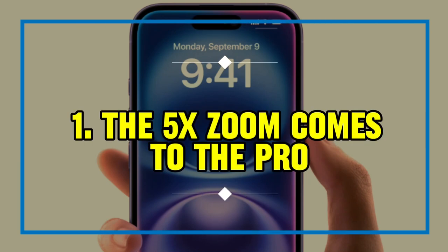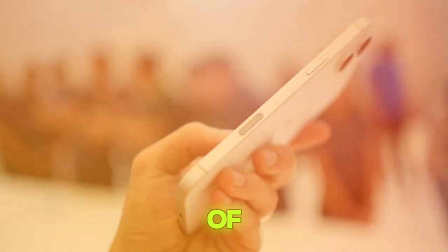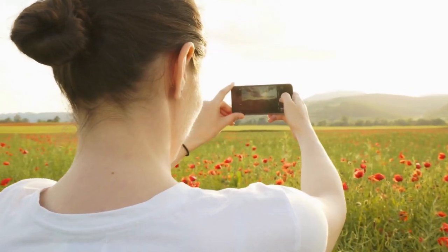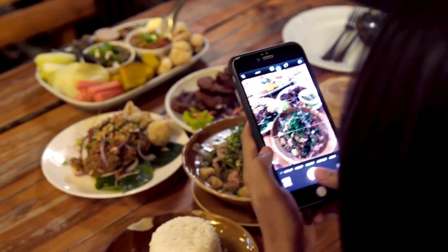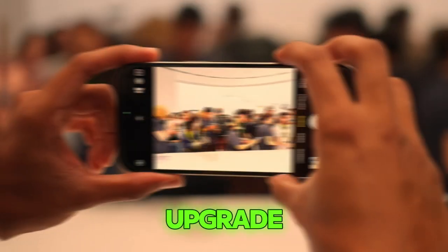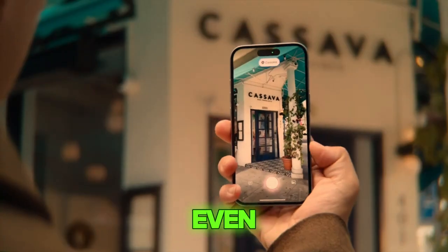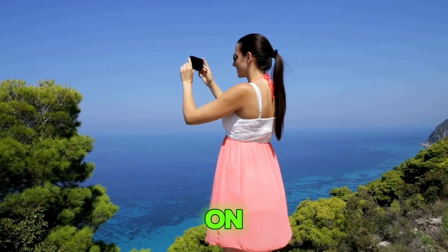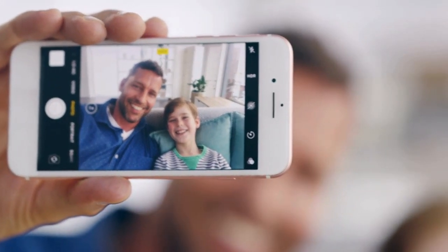One: the 5x zoom comes to the Pro. One of the most exciting updates in the iPhone 16 series is the introduction of the 5x zoom lens, now available in both the iPhone 16 Pro and iPhone 16 Pro Max. In the past, only the Pro Max had this advanced zoom feature, but now users of either model can enjoy the same incredible zoom capabilities. Whether you're taking photos of beautiful landscapes or trying to zoom in on small details, the 5x optical zoom offers a noticeable improvement over the previous 3x zoom.